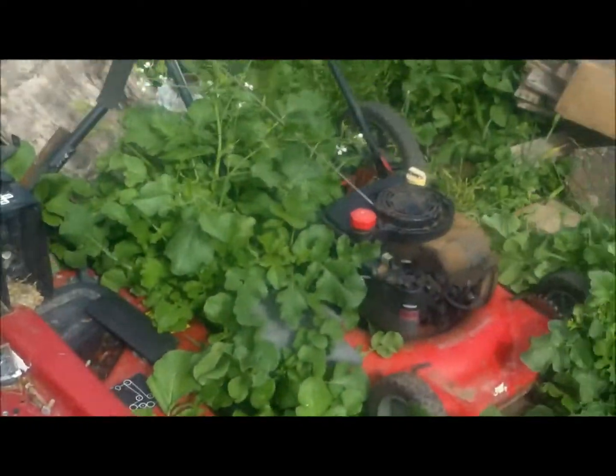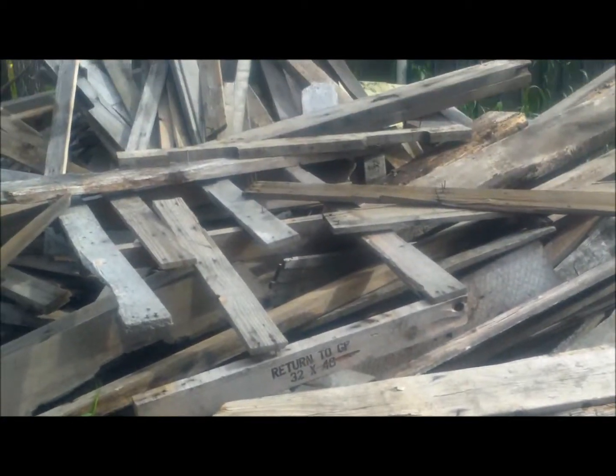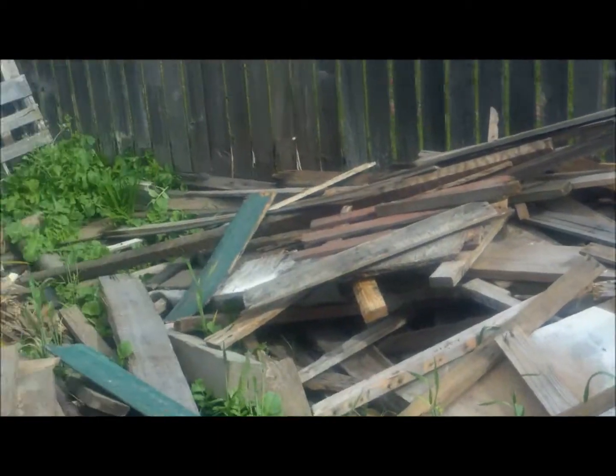Some old rabbit cage material, greenhouse siding. As you can see, it's pretty much a mess back here. But we're organizing this stuff hopefully before Wednesday when we get the youth group coming over here.